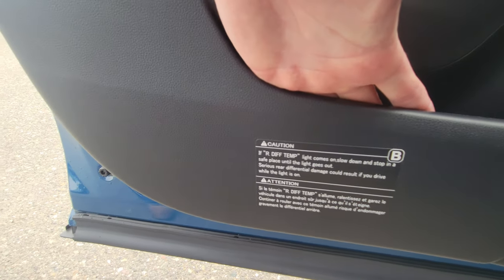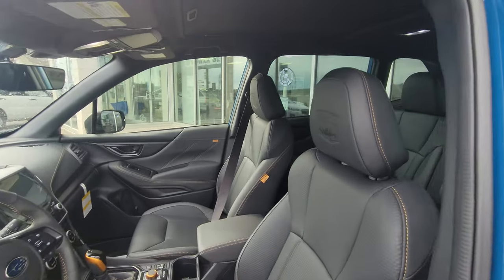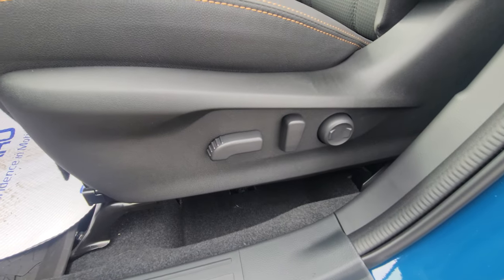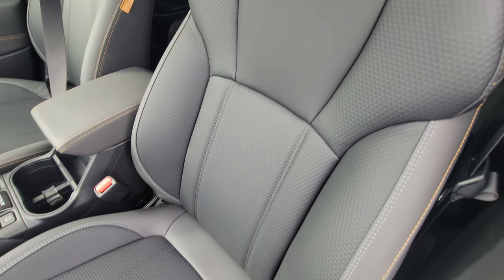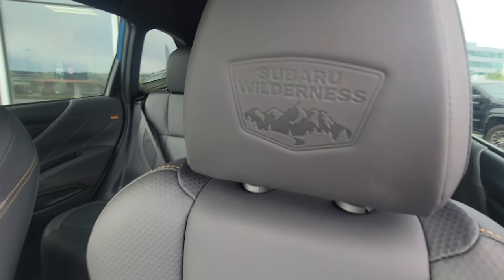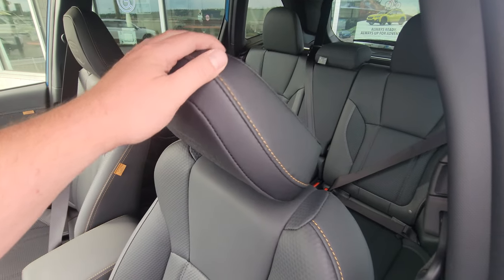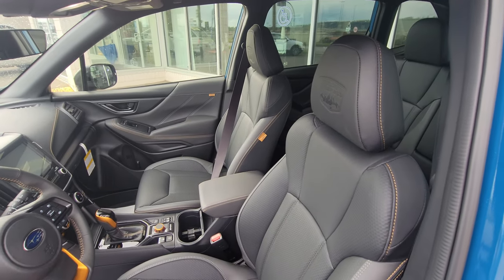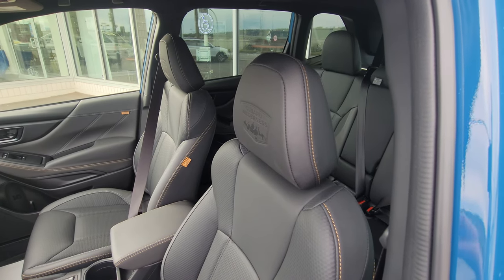On the inside, it's very spacious with lots of room. You get a power driver's seat including lumbar support, with the same StarTex material in the front as in the rear. On the headrest it says Subaru Wilderness, and these headrests are tiltable — you can adjust depending how close you like the headrest to the back of your head, which affects whiplash protection.